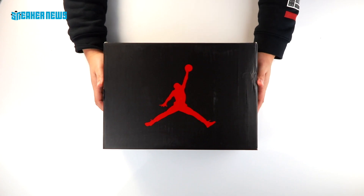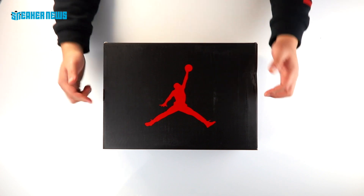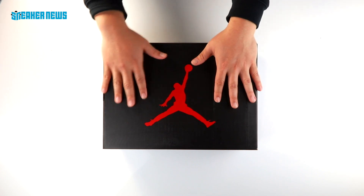What's going on guys? Thanks for tuning in to the Sneaker News YouTube channel. Today we have a brand new pair of shoes to unbox here at the Sneaker News office.